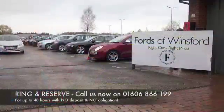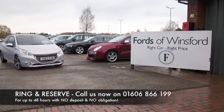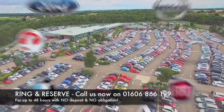You can ring and reserve with no deposit and no obligation. Bring your licence with you, have a test drive, and come and discover this great car for yourself at Fords of Winsford.